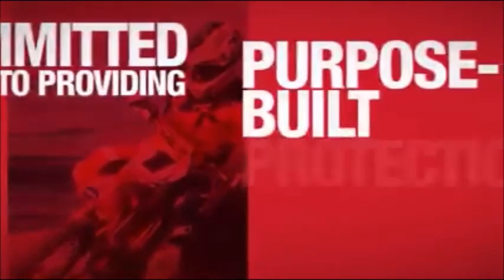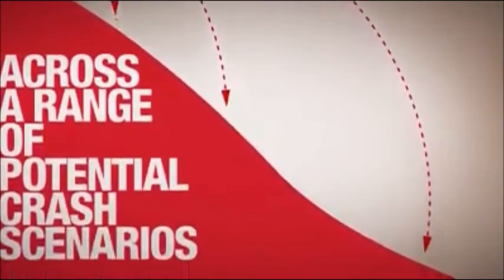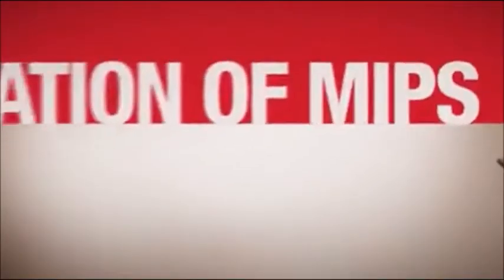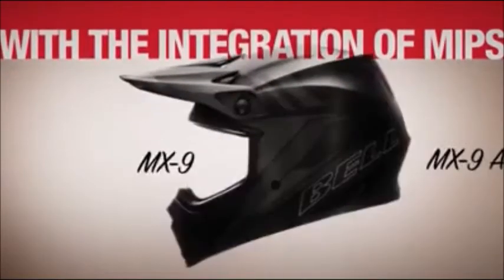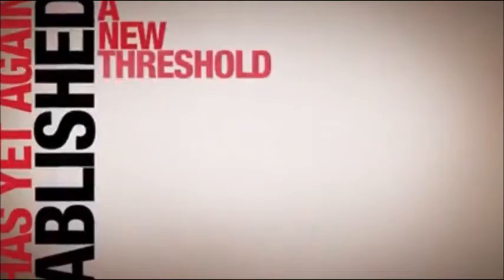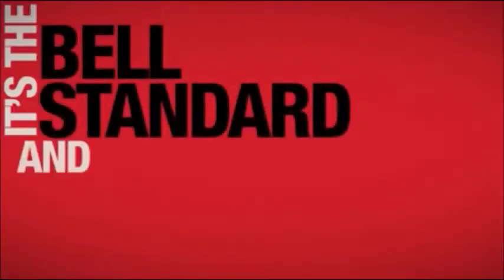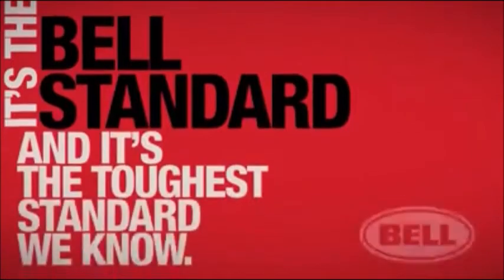Since 1954, Bell has been committed to providing purpose-built protection across a range of potential crash scenarios. With the integration of MIPS into the 2016 MX-9, MX-9 Adventure, and Qualifier DLX helmets, Bell has yet again established a new threshold for rider protection. It's the Bell standard, and it's the toughest standard we know.